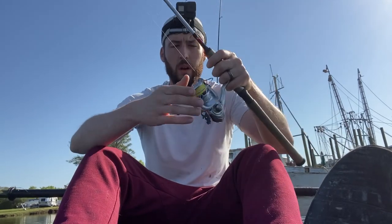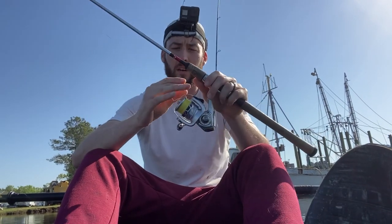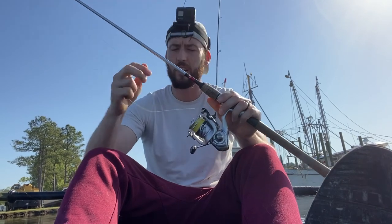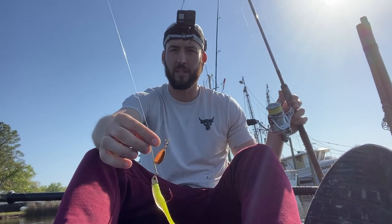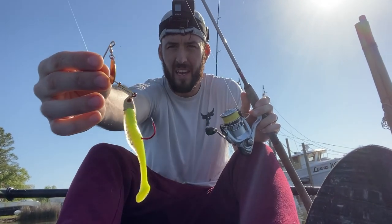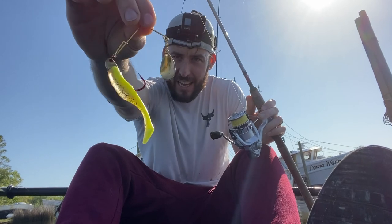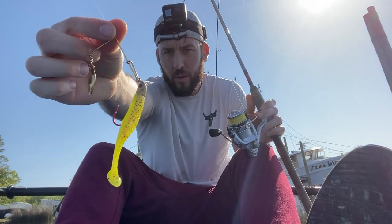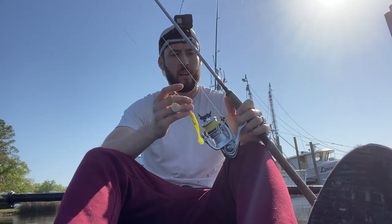I'll show you all what I was using today. I have a 2500 Daiwa Cross Fire combo — you can get it for 50 bucks at Academy, I got it with a gift card. I have 10 pound test Power Pro braid on here, braid to a swivel, and then 14 pound test mono with a spinner bait. This is called the Red Daddy, and that's what came through today with the little striped bass rockfish. I was throwing it up on some structure, on some docks, and he absolutely came out from underneath the dock and hammered it.